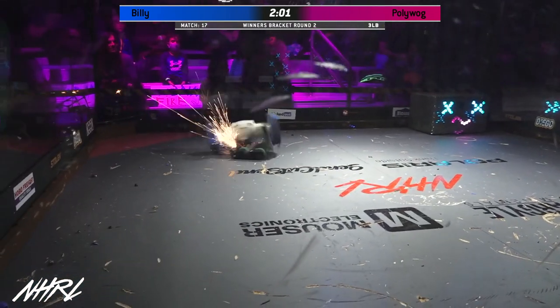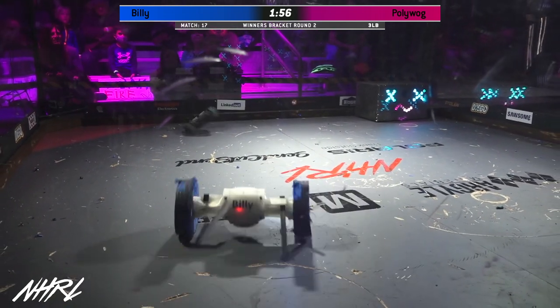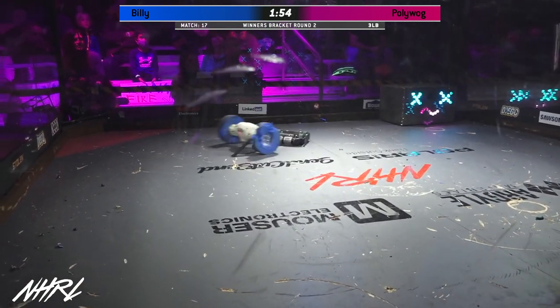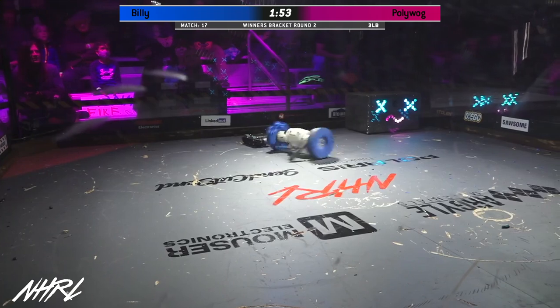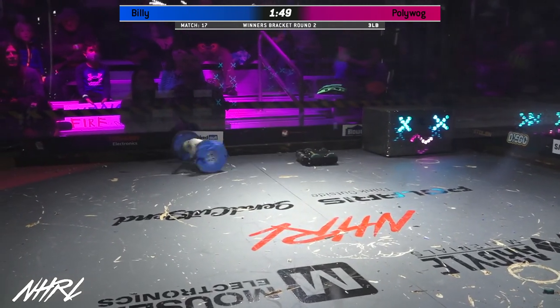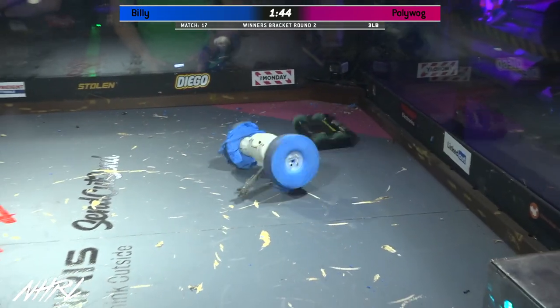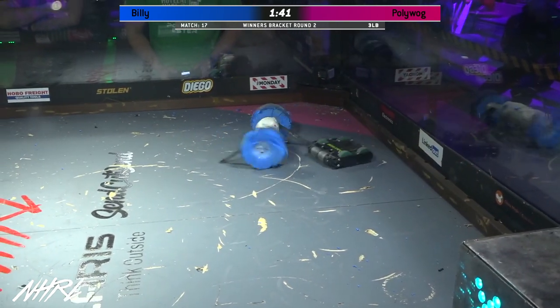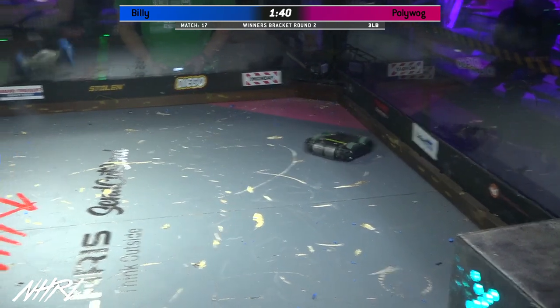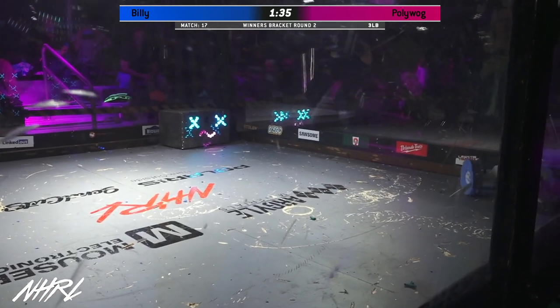You see that Polywog might have already lost part of the tops of one of their wheels. Not surprised by that at all. Polywog's a very low slung bot, but those wheels do stick out the top of the bot just enough to contact with Billy's weapon. And as Billy kind of loses height throughout the match as its tires get ground away, that weapon's just going to get further and further into Polywog's face.